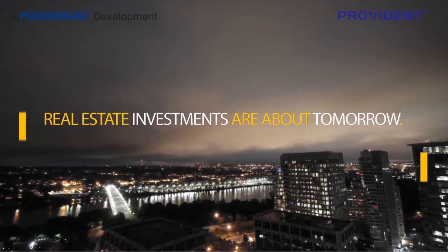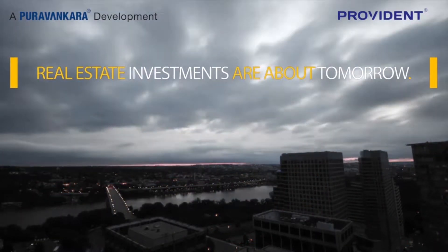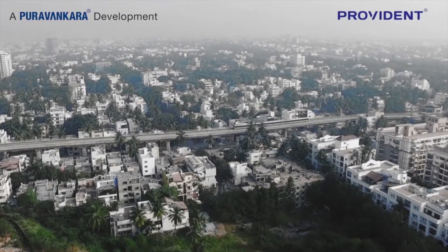Real estate investments are always about tomorrow and not today. It's a location's future that you need to buy.